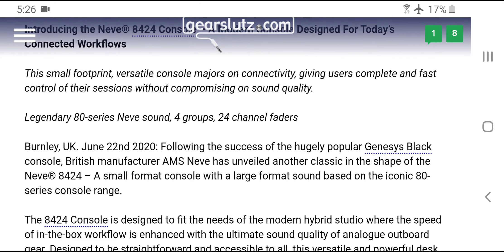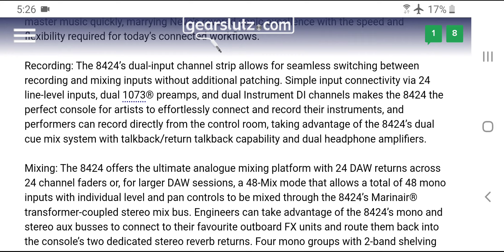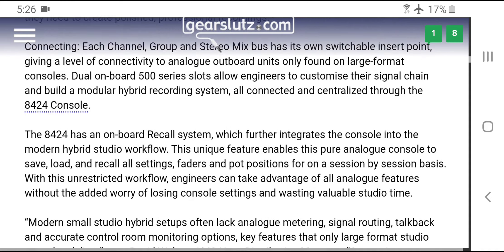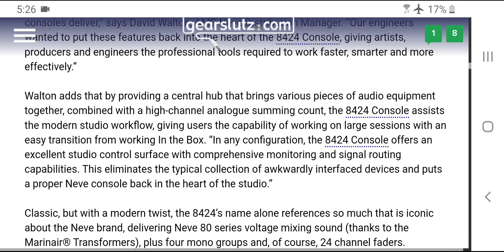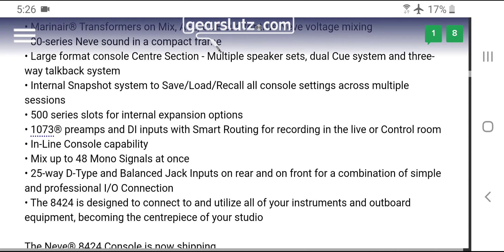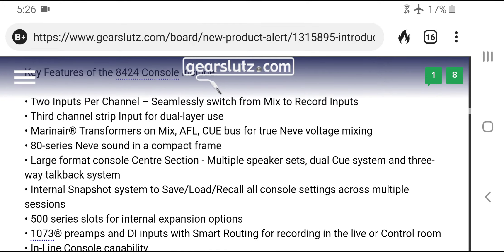Mixanalog.com is about to put out a summing box you can rent very cheaply. This is a market research failure — they don't know what's going on around them. They think they're on their own little island because they have the Neve name. I would rather have an Audient console — bought used they're around $15,000, and you get a lot more bang for your buck.